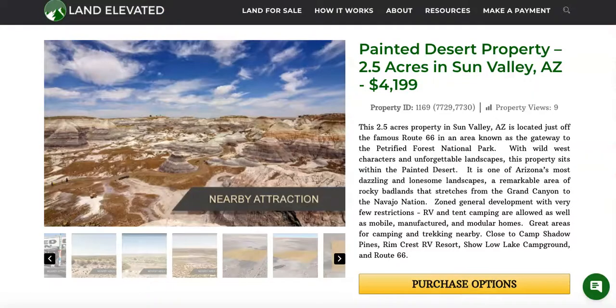If you'd like to check out this property or any other property, you can go to LandElevated.com. If you have specific questions or would like to chat in person, you can call 1-877-240-6921 or email sales at LandElevated.com.